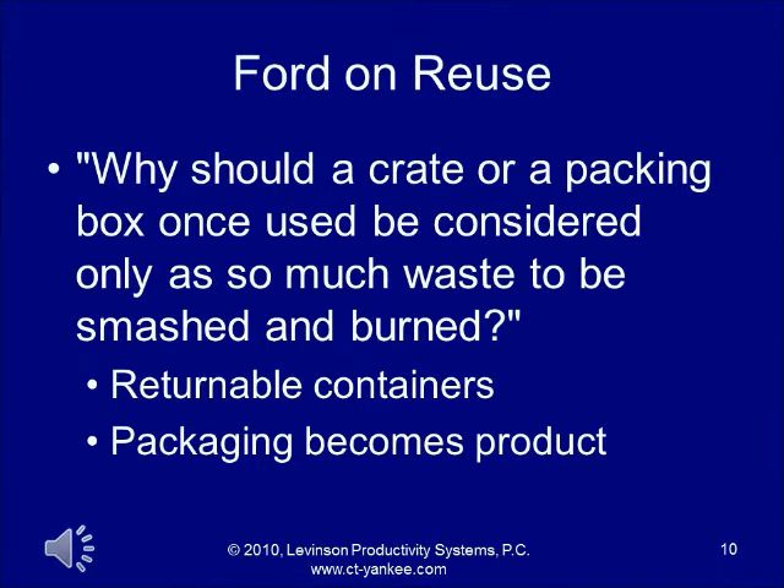Ford on reusing things: packaging was reused very frequently. His strategy was, if possible, to send the package back for another load — that's returnable containers — or to make the packaging so it could be built into the product. There's a story that Ford had his suppliers ship things in boxes with planks of very specific sizes, so the planks could then be turned into floorboards for Model T automobiles.